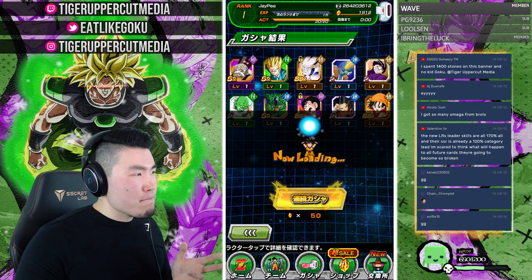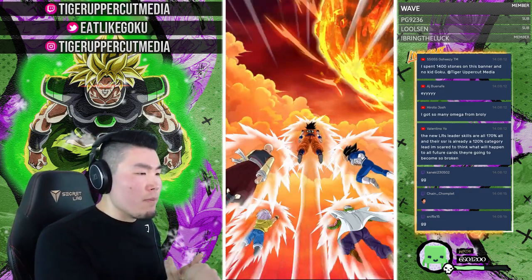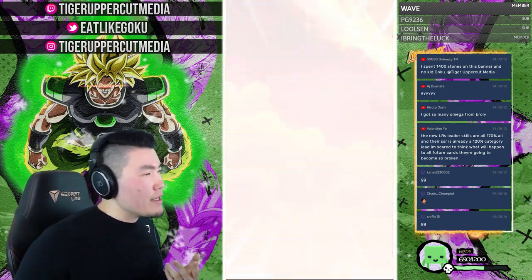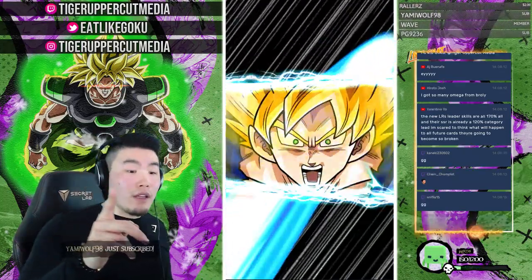Now we just need STR Boo on this banner. We got Master Roshi already. What we're missing is the Demon King Piccolo.